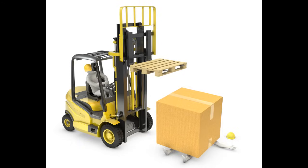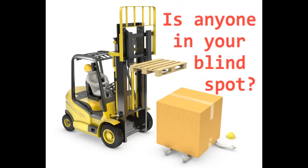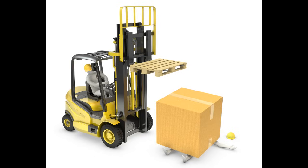Rule 3: Be aware of pedestrians. People working around forklifts often assume that the forklift operator can see them. Do not depend on pedestrians to avoid you. Make sure you look around while operating the machine.